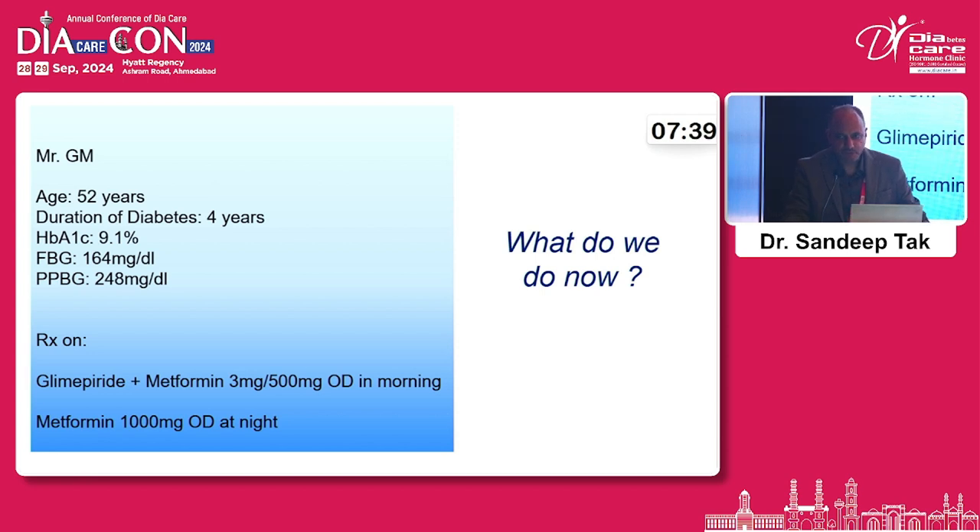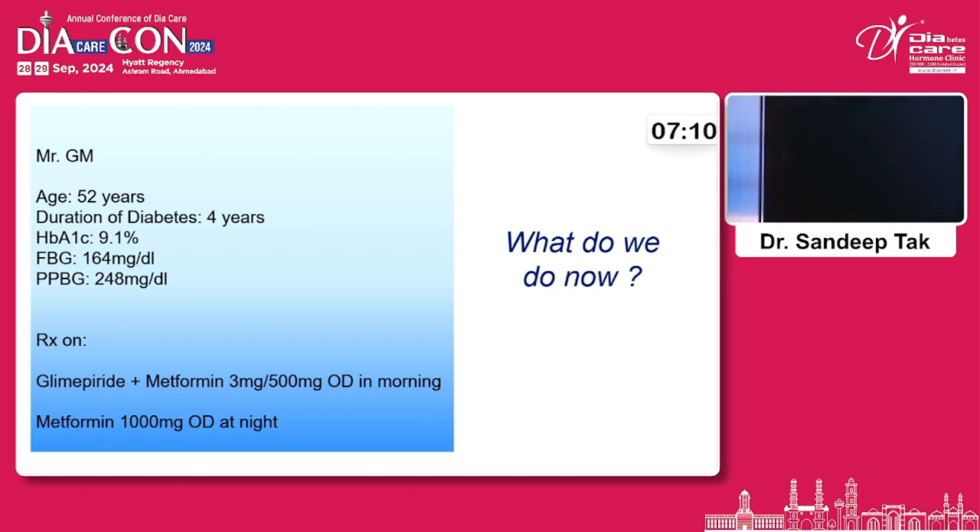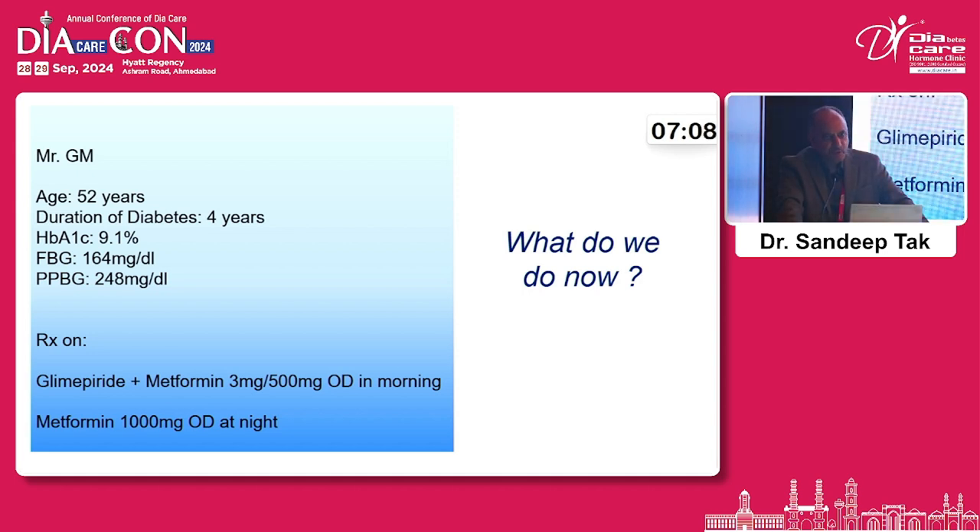Our patient is a 52-year-old male with diabetes for the last 4 years. He has a quite high HbA1c of 9.1, fasting glucose of 164, and postprandial glucose of 248. Currently he is on glimepiride-metformin 3 mg plus 500 mg once a day in the morning, and metformin 1000 mg once a day at night — so a total of 3 mg glimepiride and 1500 mg metformin per day. His HbA1c is still 9.1, so the question is: what should we do now?